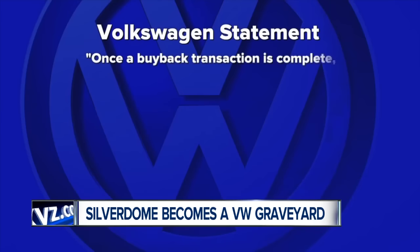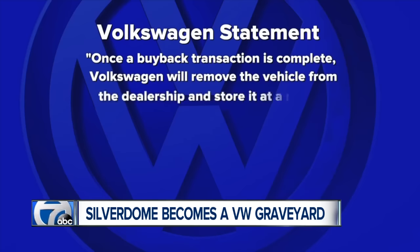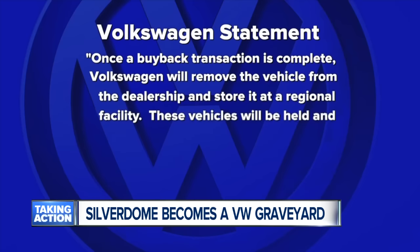After reaching out to Volkswagen today, it told us: once a buyback transaction is complete, Volkswagen will remove the vehicle from the dealership and store it at a regional facility.